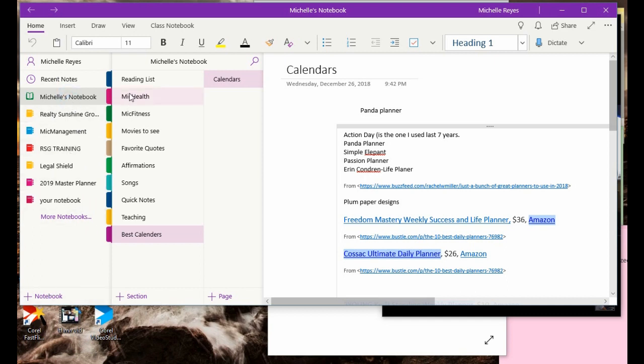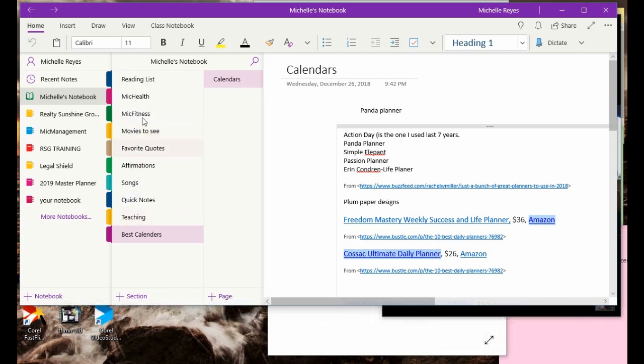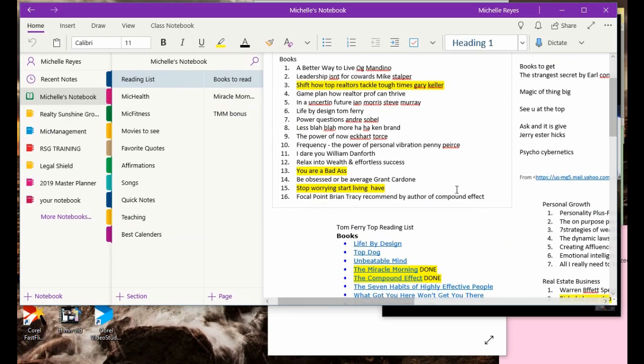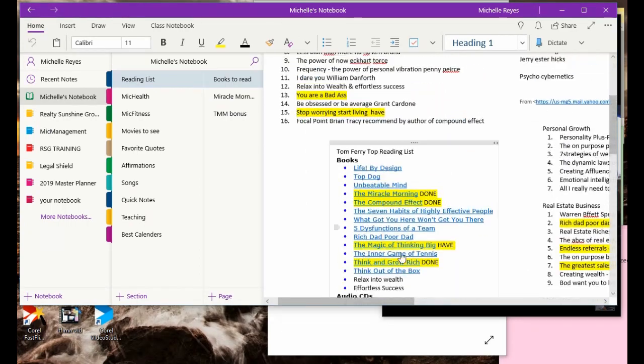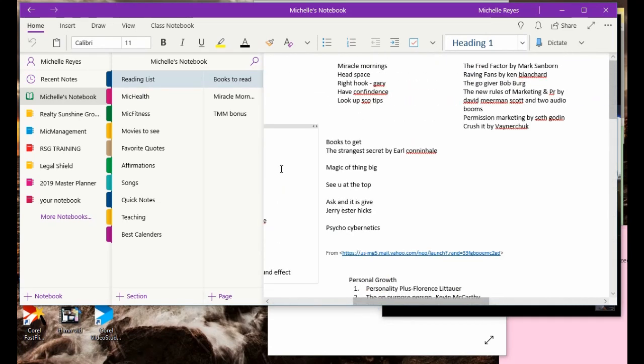That's my Michelle notebook. Under my Michelle notebook I have my reading list, my health stuff, my fitness stuff, my movie stuff, my favorite quotes, and affirmations. So just going real quick through it — those are just some of all the books that I want to read and have read. It's something I've always done; I try to read 10 pages minimally a day.